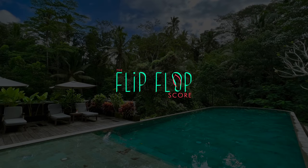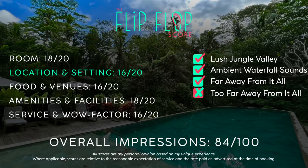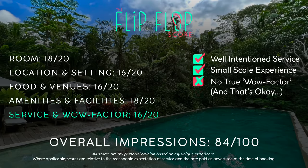On to the flip-flop score — feel free to pause to take a closer look. If you enjoyed this video, gave it a thumbs up, or subscribed because of this video, many thanks for that, and I hope to see you next time for the last of my nine-part Bali series at the Conrad Bali Nusa Dua.